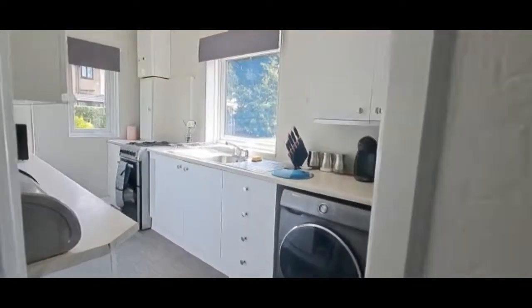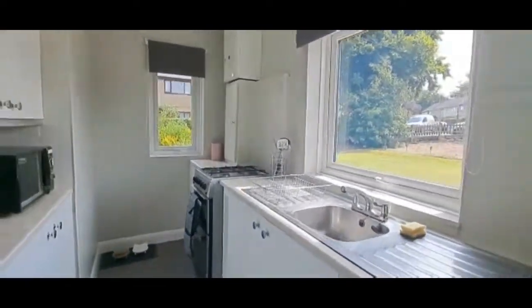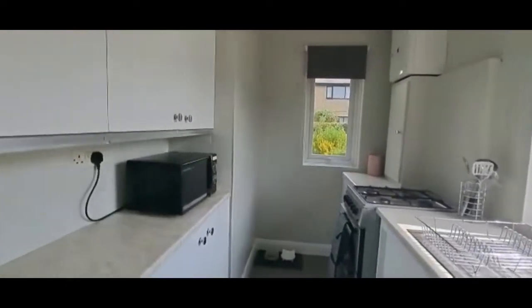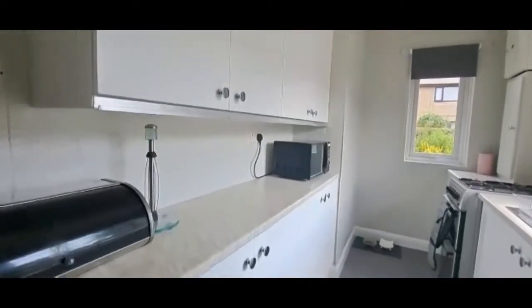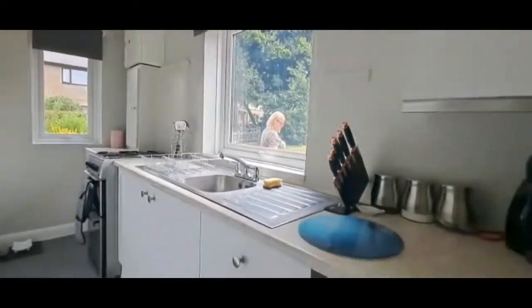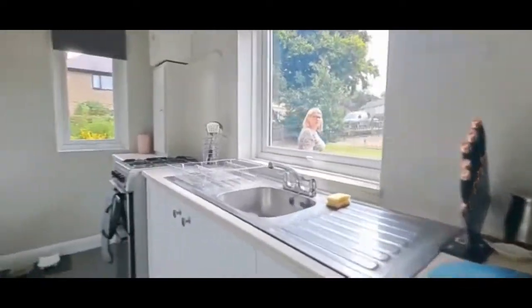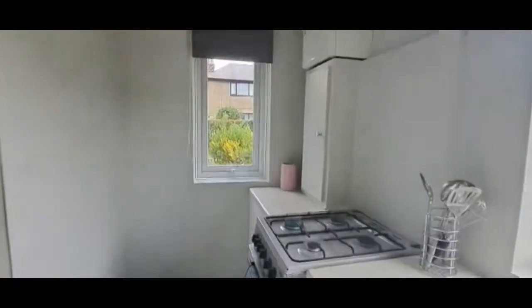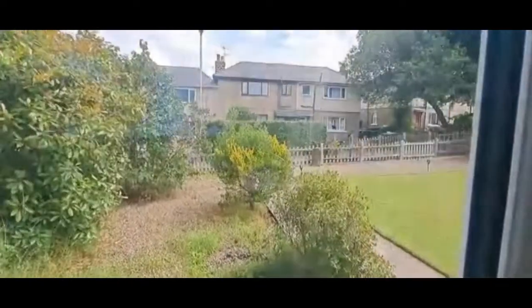Going through to the kitchen, which has a south-facing window on the side, so it's lovely and bright. There's a nice range of modern fitted wall and base units in a white finish, stainless steel sink unit, washer plumbing, tiled splashbacks, and the boiler up in the corner. Nice outlook onto the garden.